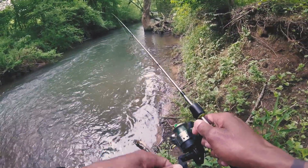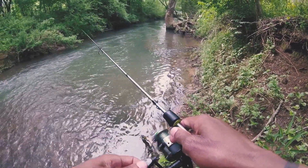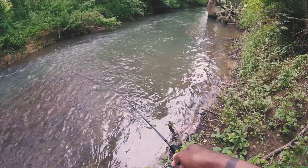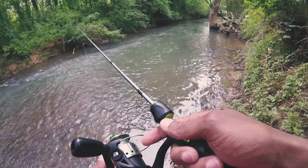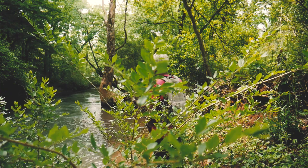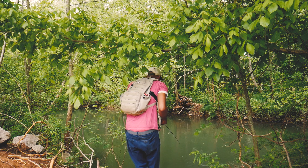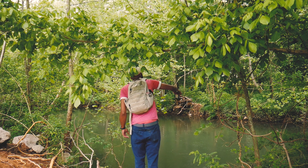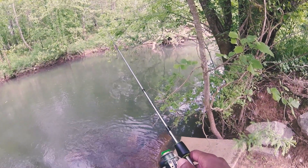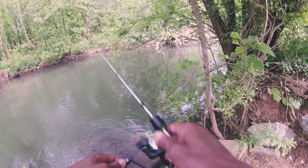It's been a minute since I fished here, so hopefully I can catch something. I'm going to switch it up and see what's all in here. I switched out to a 1/32nd ounce jig head — I was getting small taps but having trouble, and then there we go, finally.